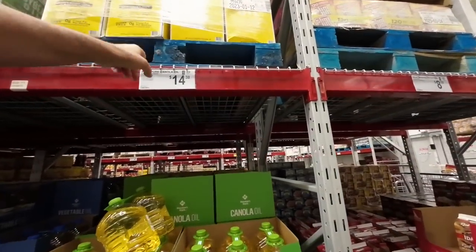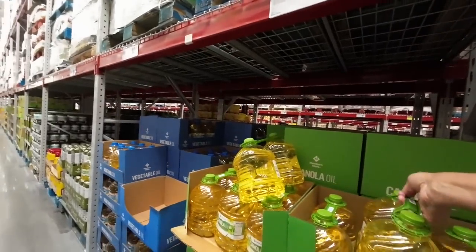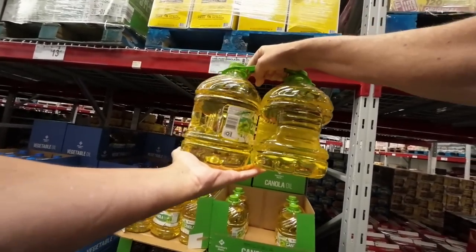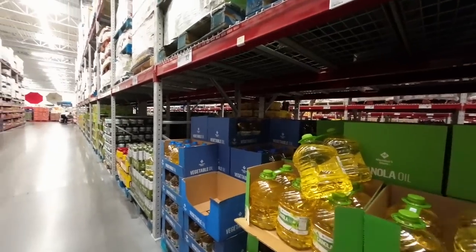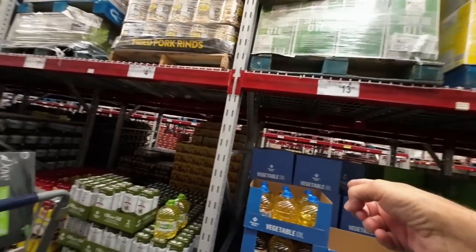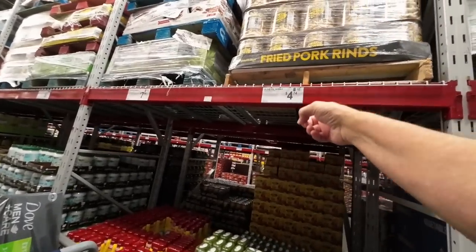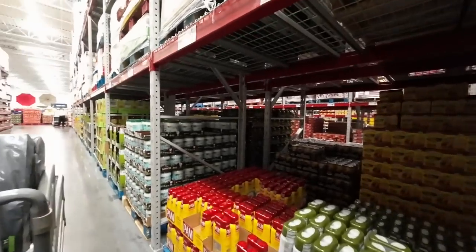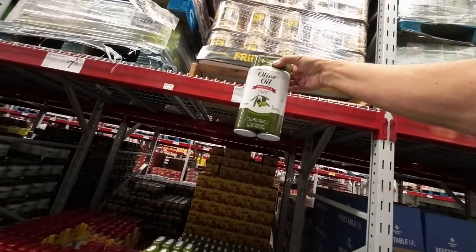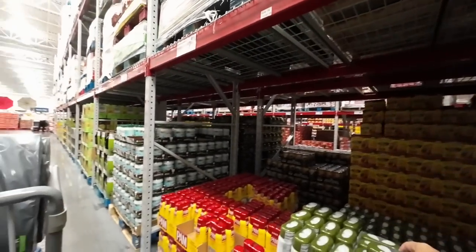Canola oil — two-pack, three quarts each, $14.38. That's not too bad. And then your vegetable oil — $13.48, same price. Your olive oil spray — don't use too much of this, but $4.74. Try and find that somewhere else for that price. You won't do it.